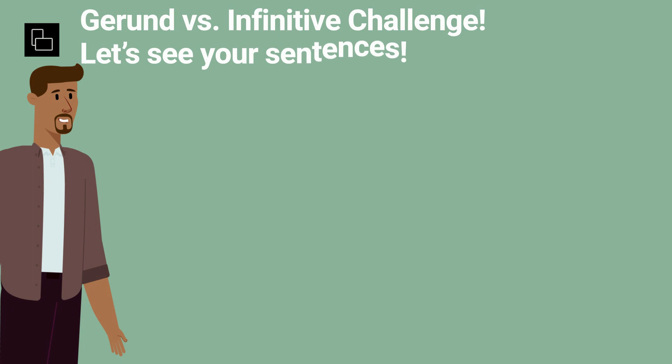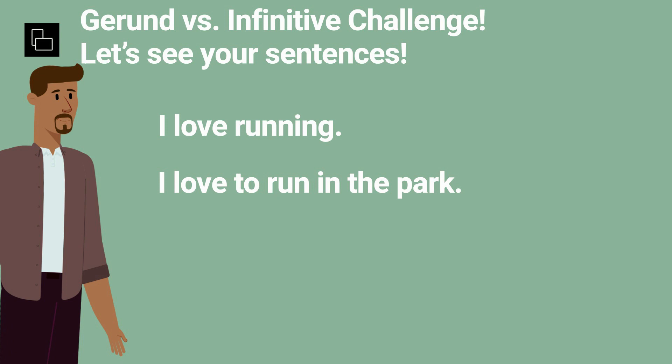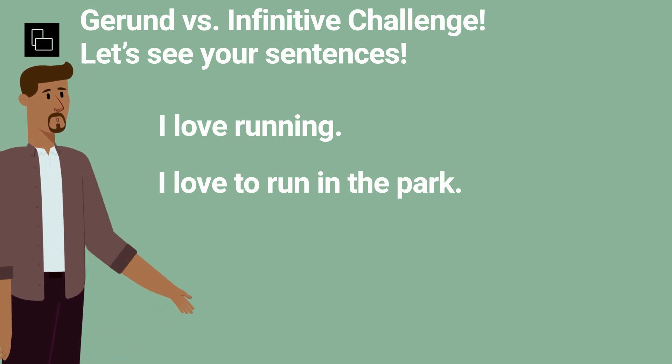It's your turn! In the comments below, write a sentence using a gerund and another using an infinitive. For some fun, try using the verb "love".